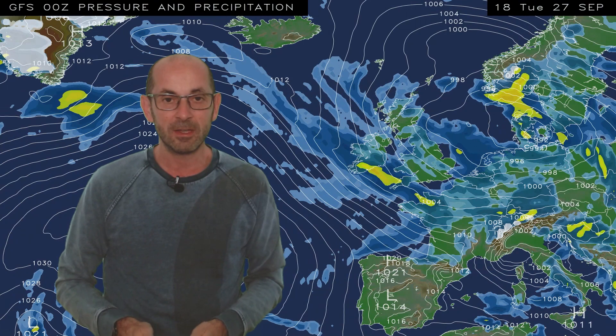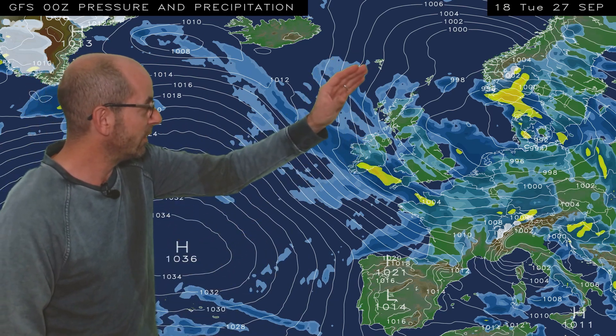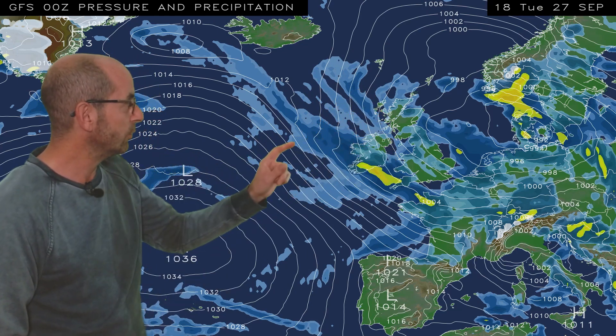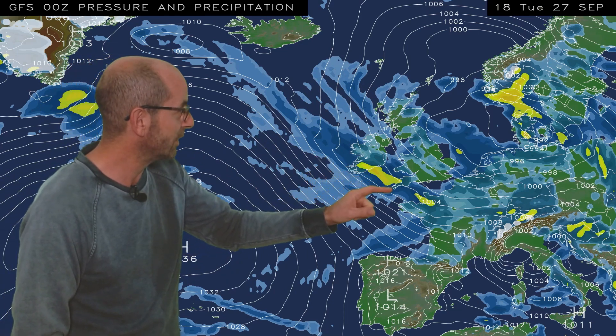I'll begin by taking a look at the view across Japan, the North Atlantic. The animation runs from 18 GMT, Tuesday the 27th. To begin with, low pressure is dominating things, centred to the east of the UK, and we're under this cool and showery north or northwesterly airflow. Also, there are some longer outbreaks of rain here pushing across southwestern parts of Britain.